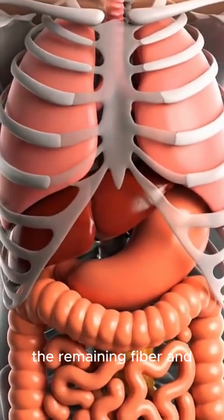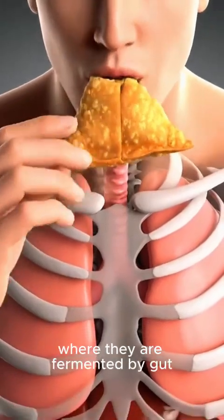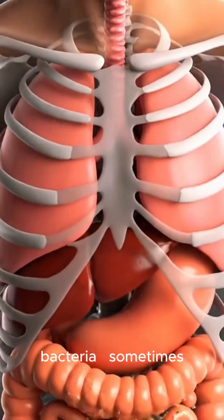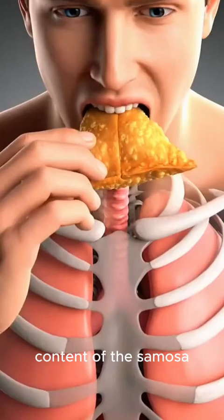Meanwhile, the remaining fiber and undigested portions move to the large intestine, where they are fermented by gut bacteria, sometimes causing gas or bloating depending on the fat content of the samosa.